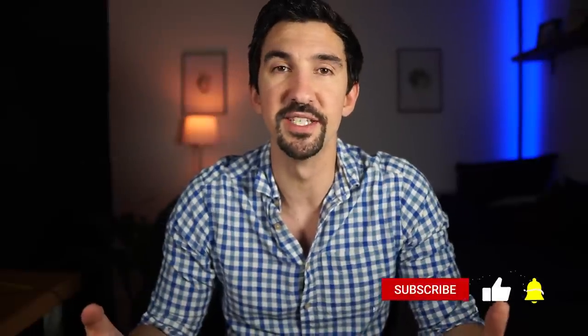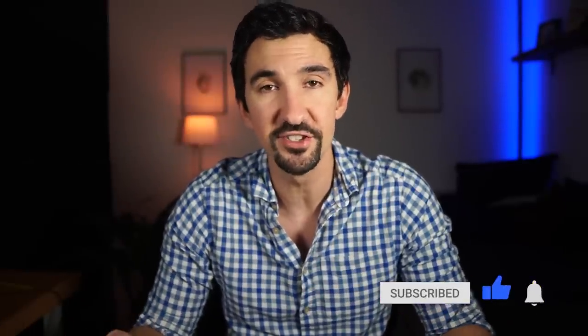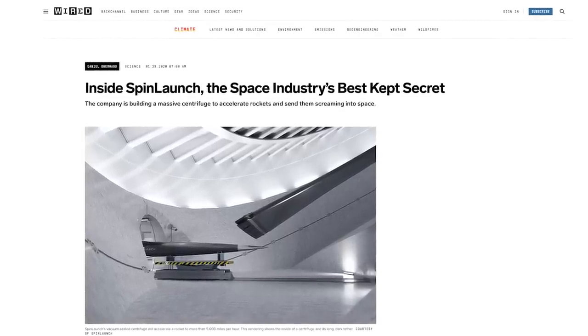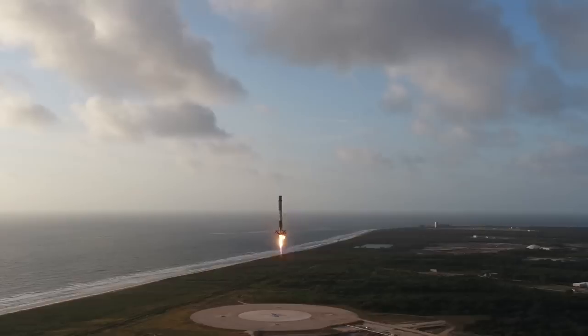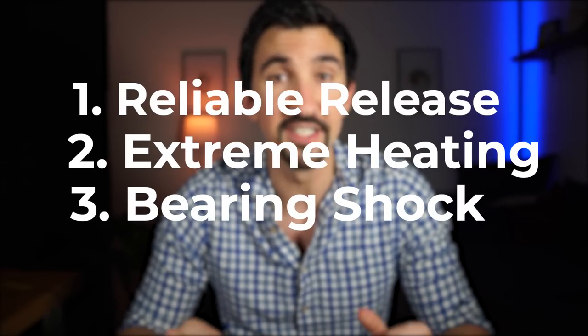I'm Dr. Ben Miles and welcome to Spin Up Science, where we look at the intersection of science and startups to see how cutting-edge discoveries will impact our world. SpinLaunch is heralded as the space industry's best kept secret by Wired magazine. I want to understand if this is really a game changer for spaceflight, or is it just the media spinning up the old hype machine? I'm going to look at how it compares to the competition and examine three key technical challenges the company will need to overcome.